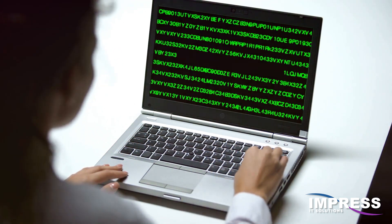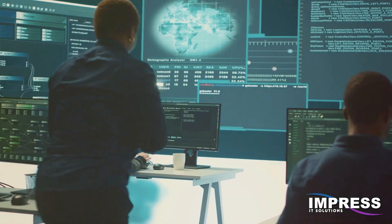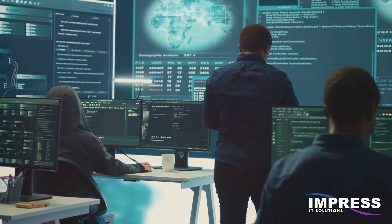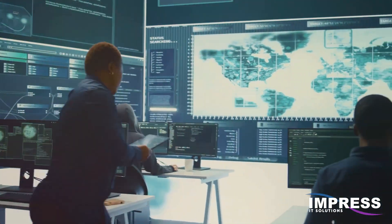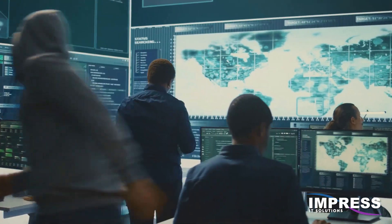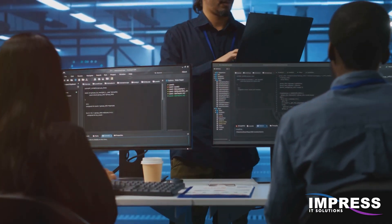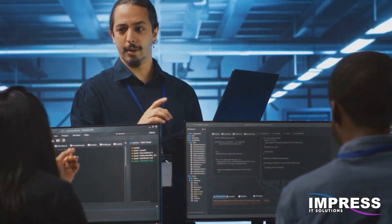Proactive cyber security is a must. At Impress IT Solutions, we specialize in keeping Houston businesses safe. Our proactive vulnerability management, 24-7 network monitoring, and custom cyber security strategies ensure you stay protected against threats like HMSurf. Don't wait for the next big exploit to strike. Contact Impress IT Solutions today and fortify your IT security. Your peace of mind is just a call away.